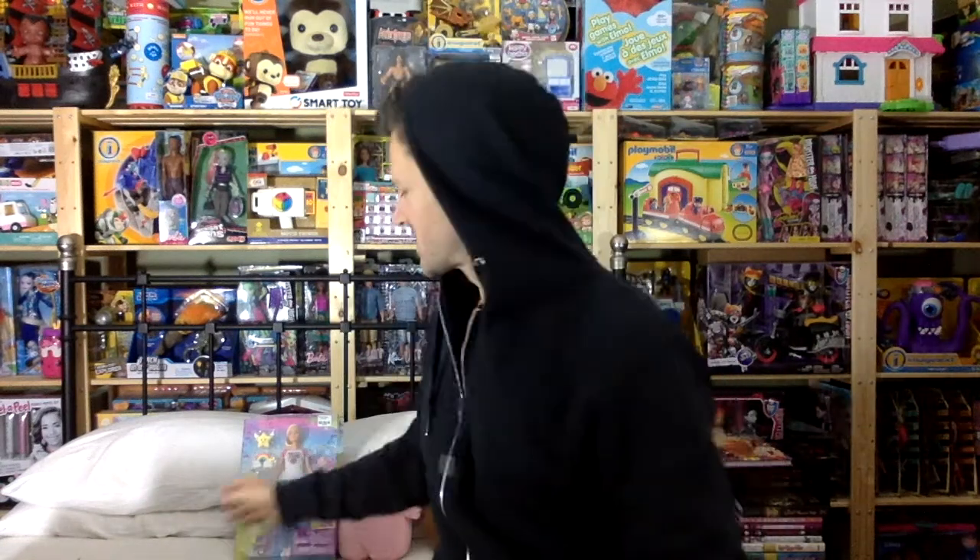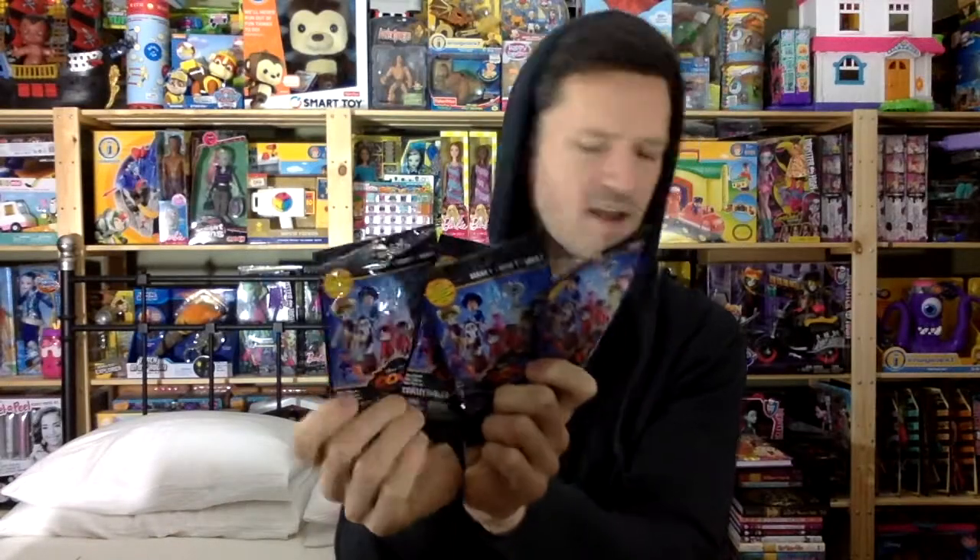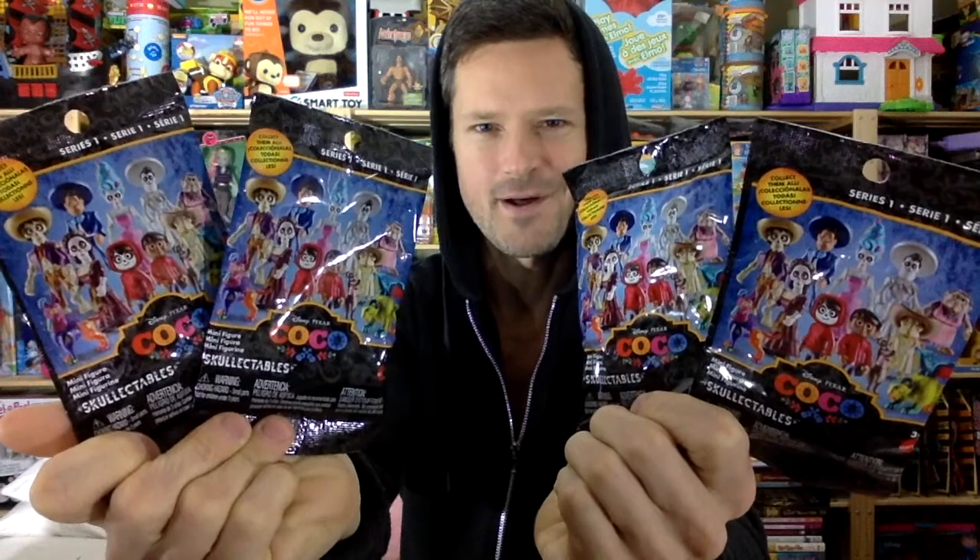I'm just sitting here looking at all my toys and trying to decide which toys to open. I think I'm going to open up these Coco blind bags. Four blind bags isn't very much for an opening, but I chose the rare ones and I noticed that I have kind of a Coco outfit on right now, so it might be the perfect opportunity to open these. There's my thumbnail. So let's jump to it.